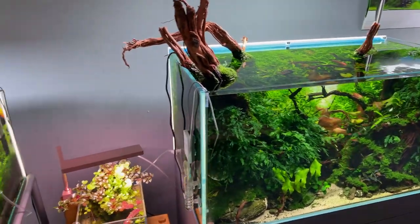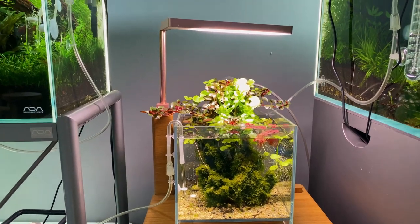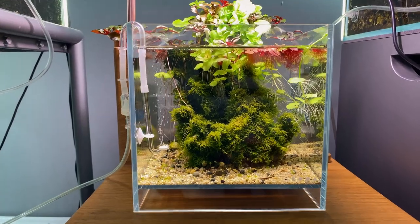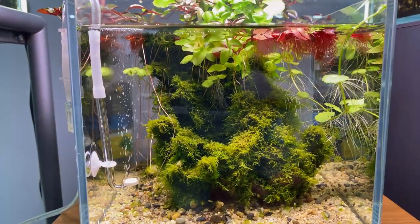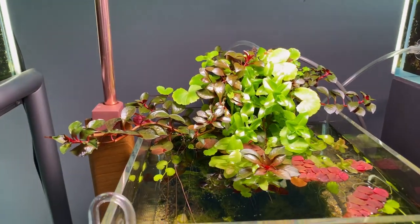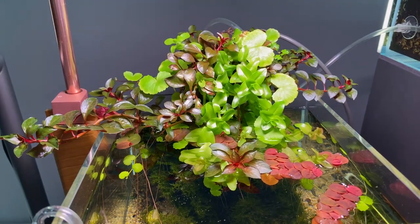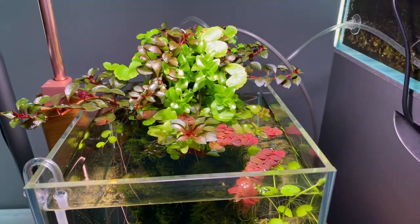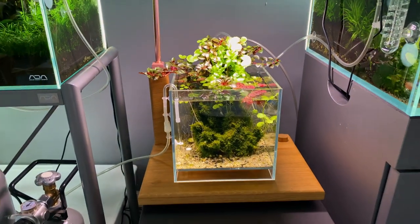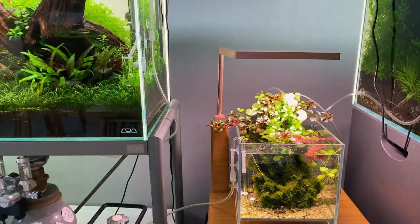Then moving on to another small setup in between the aquascapes — a small cube also injecting CO2. Underwater there was a lot of moss on some hardscape, but the main feature was the top part with beautiful immersed growth: some Ludwigia, some Bacopa, and the Phyllanthus fluitans. I love those red root floaters — a really nice combination with the wooden base and the ONF Flat Nano.